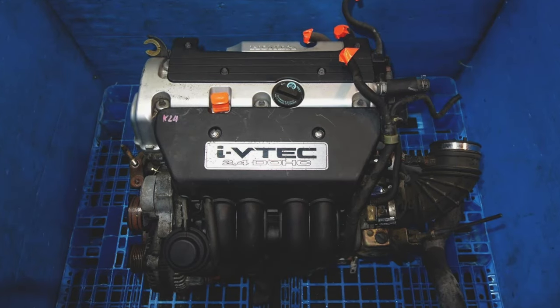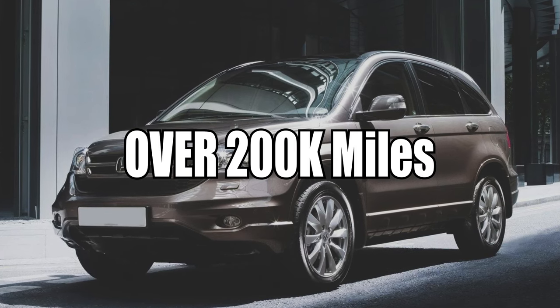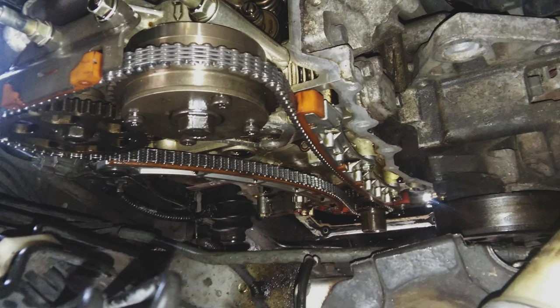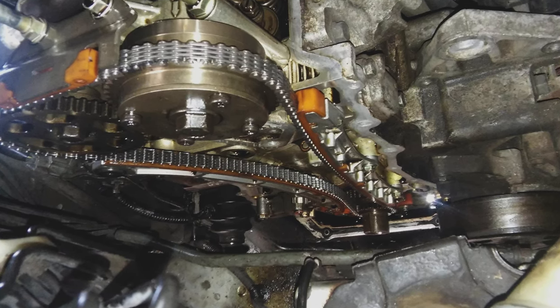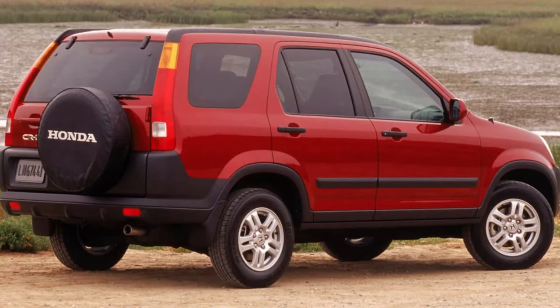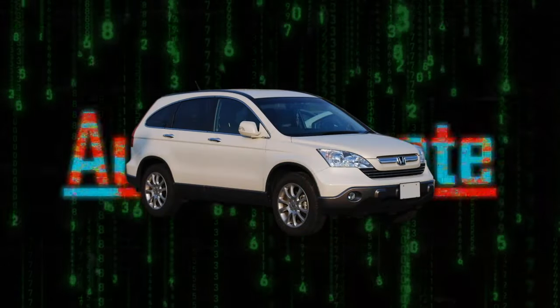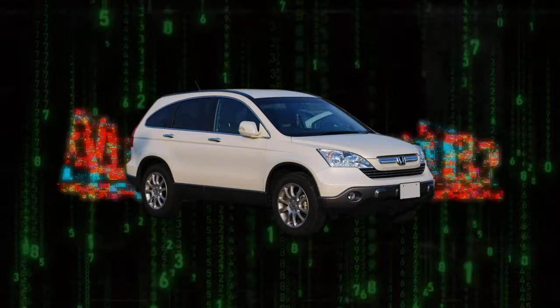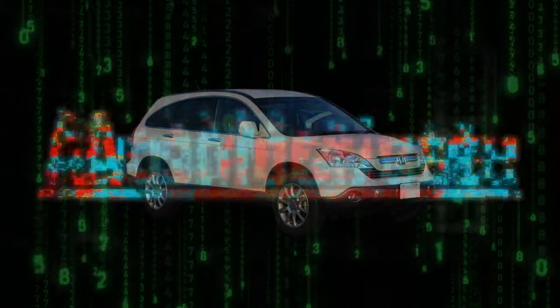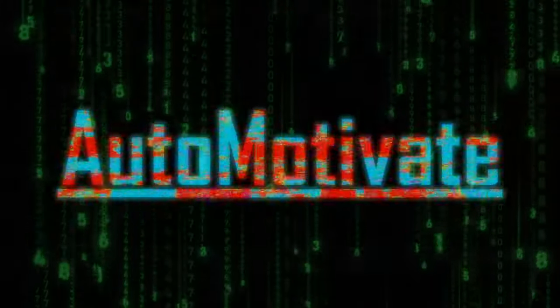The CR-V comes with a K24 motor — a proven and reliable engine. With good maintenance it can easily last well over 200,000 miles. It has a timing chain instead of a timing belt, and the chain seems very reliable. The first and second gen CR-V are still my personal favorites, and I have videos on them linked below. My main goal is to help people with their cars and motivate you to save money and work on your own car when the job allows it. If this video helped you out, share it with a friend and I'll see you in the next video. This is Chris for Automotive — always appreciate and respect one another. I'll see you next time.